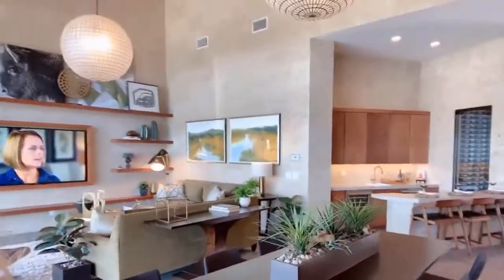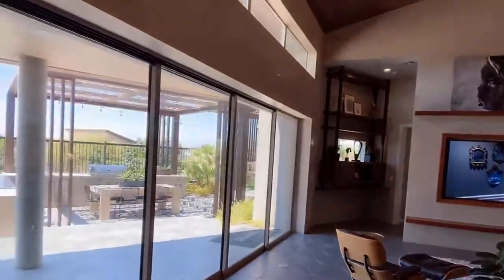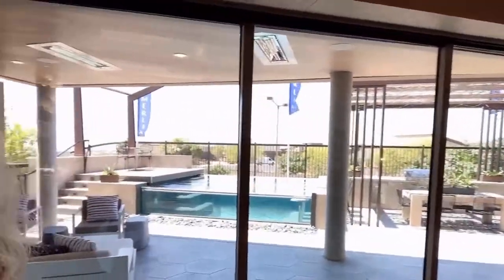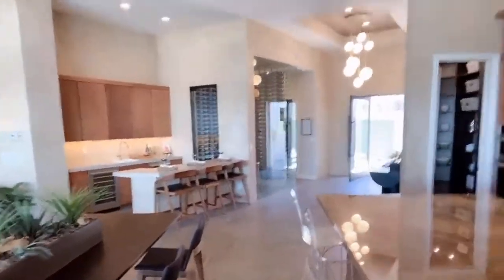Look at the designer finishes. Oh my gosh. So here's the kitchen — let's check it out. Absolutely gorgeous. How do you love those cabinets?